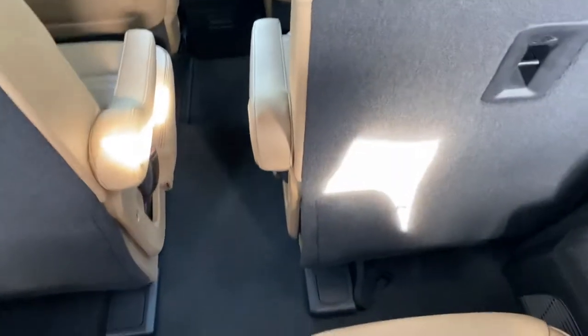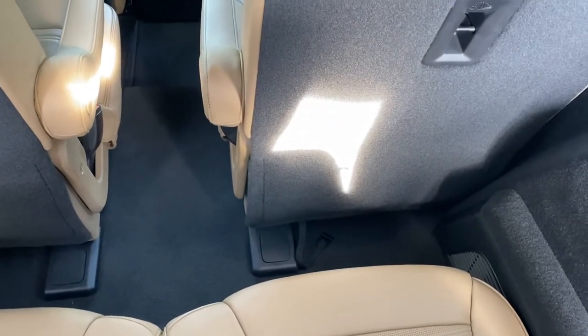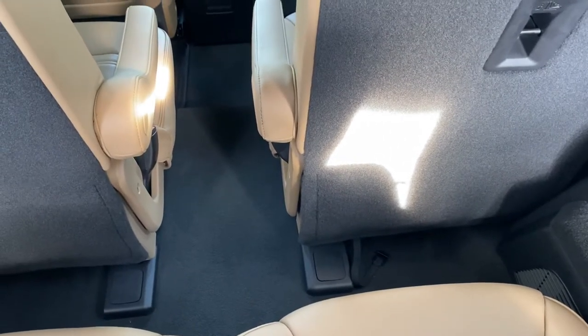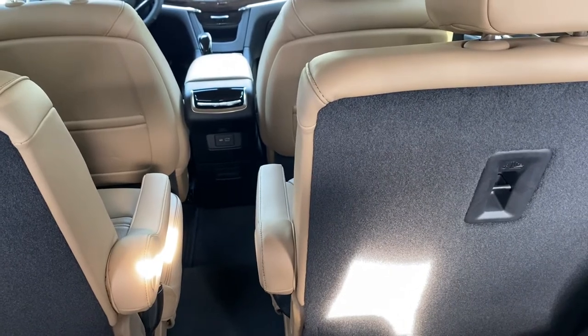One nice thing is there's actually leg room in this third row too. A lot of cars in this class the third row is kind of a joke — kids only. I wouldn't put anyone six-foot-four back here, but an adult can actually sit back in these seats comfortably. The front seats also adjust forward and backwards to give a little more leg room back here if you need it.